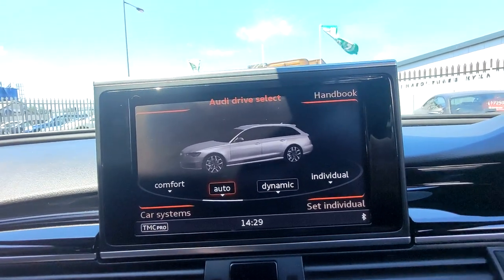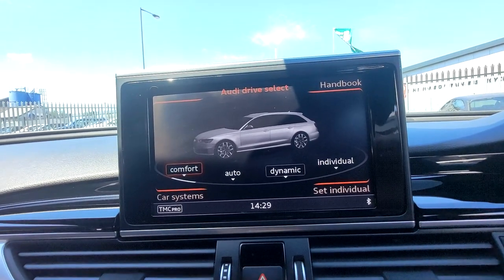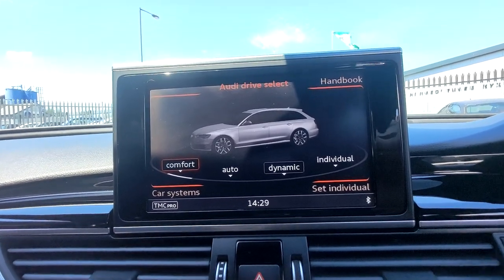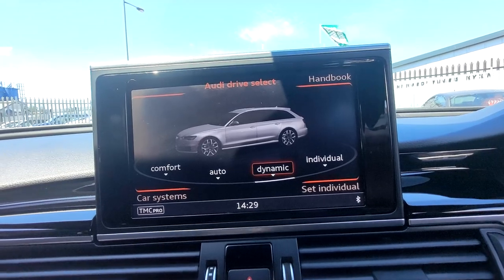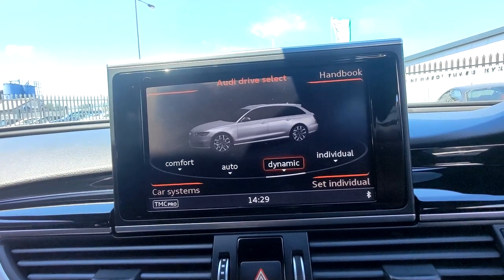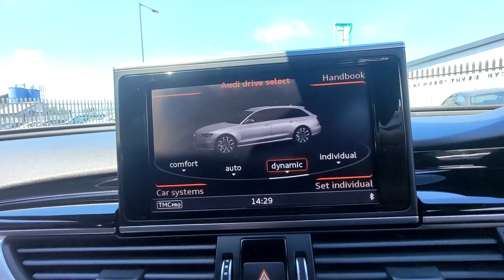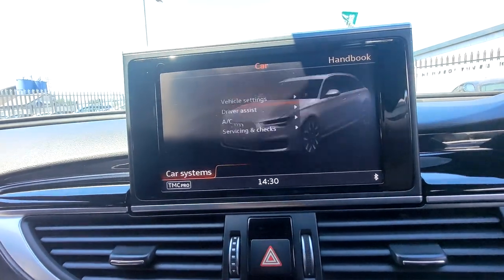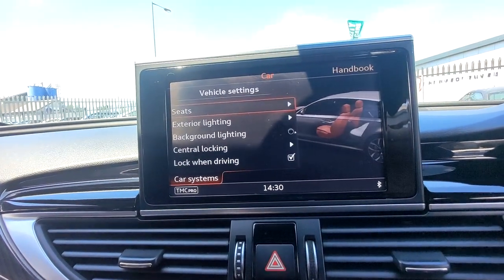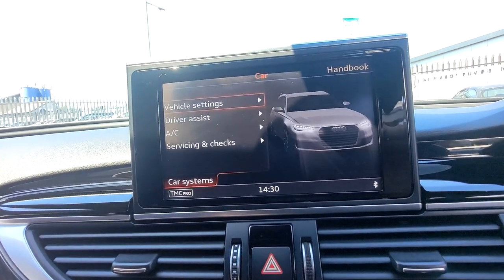Auto mode will automatically establish your driving style and accommodate to suit. Comfort mode is brilliant for long journeys — these cars aren't just fast, they're designed to take you anywhere in the utmost comfort and luxury. You would pay a premium on any other brand for a car like this, but the Audi combines everything effortlessly. It's such a fantastic place to be you'll never ever want to leave.